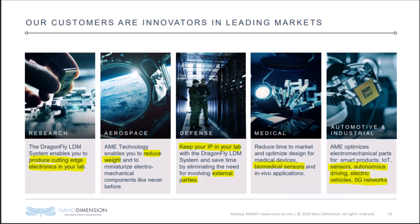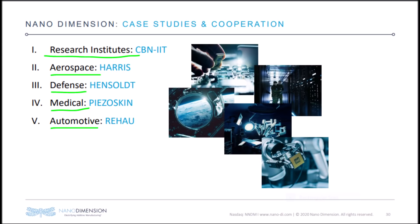Nanodimension has technology that could disrupt and help major money-making markets like automotive, aerospace, research, defense, and medicine, just to name a few. If a company could disrupt a single one of these markets it would be a goldmine, while NNDM can revolutionize all five simultaneously. Here is a picture of some of Nanodimension's customers in the fields previously mentioned, and currently NNDM is looking to acquire three companies that will further their market reach and NNDM stock growth.